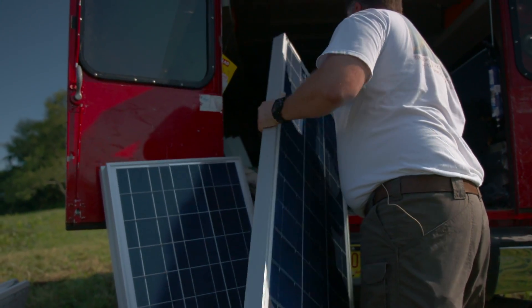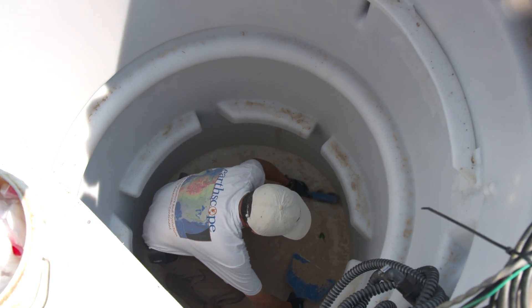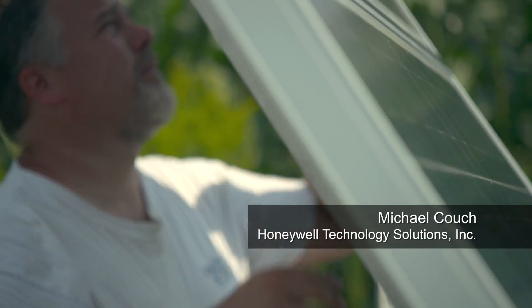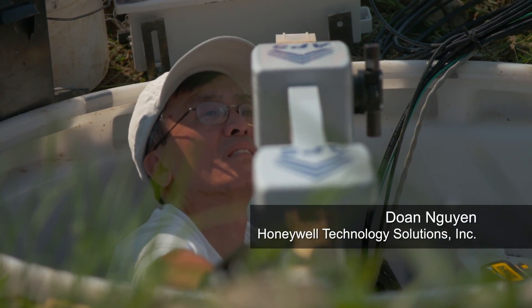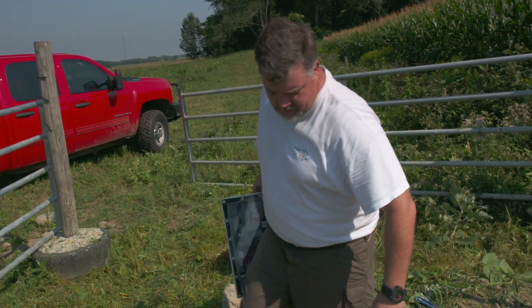Once we get to our site, either I or Dunn will muck out the vault. Usually there's a little bit of water left over from the concrete drying. Then I go in and start putting all the solar panels up. Dunn starts his installation. It takes us about two and a half to three hours, generally, if everything goes well, to complete a site.